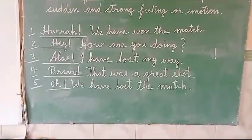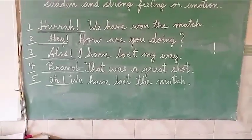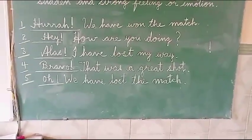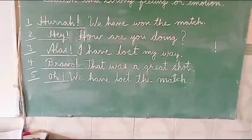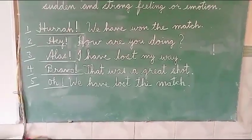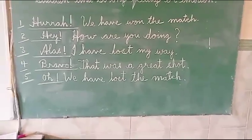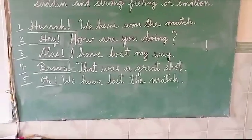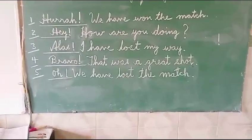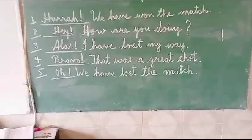So these are the three rules. Number one, mostly interjections are the first word of the complete sentence. Number two, interjections are followed by an exclamatory sign. And number three, interjections have no relation with the rest of the sentence. If we remove the interjection, the remaining part of the sentence is correct and complete without the word of interjection.